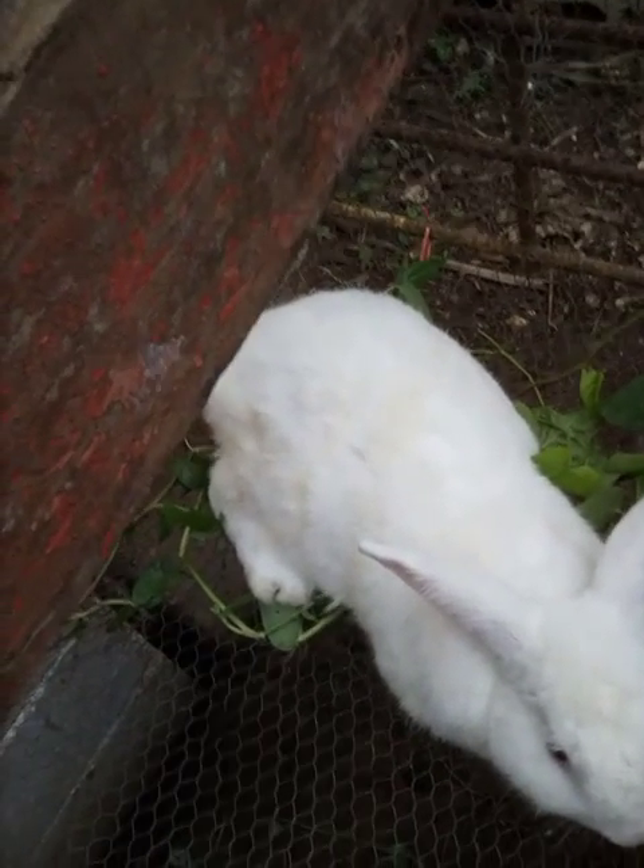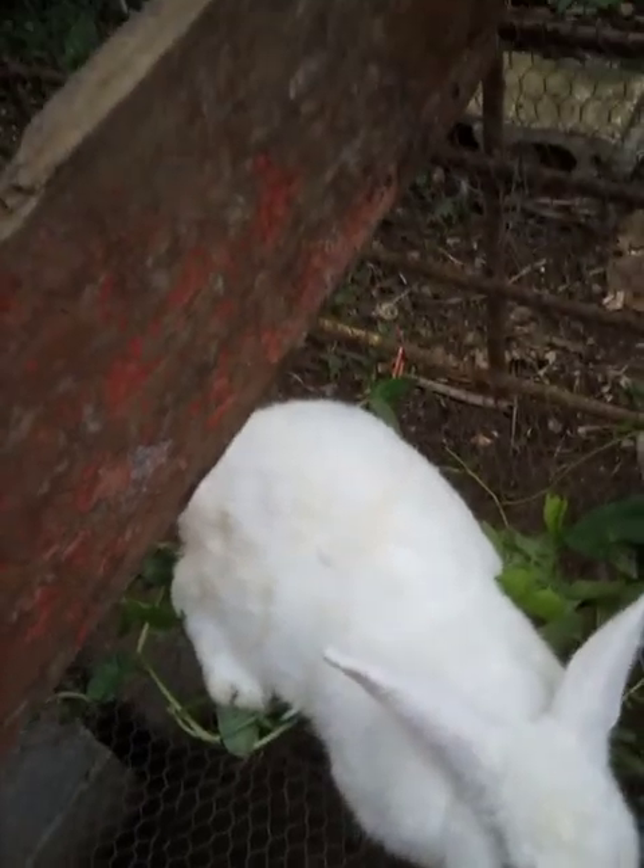This cage right here was one of my startup cages — I built this when I first got started. This right here is Charlie; Charlie is the father of those three babies I showed you earlier. When I started out, I started with just this simple cage to host both Charlie and Betty.